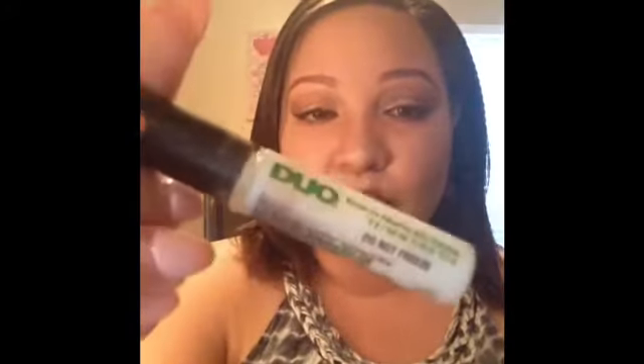Next is the Duo Brush-On Adhesive with the green writing. There's a little left but it's past its 12-month expiration so I'm getting rid of it. I absolutely love this glue — it dries fast, goes on white, then turns bluish-gray when it's tacky, which tells me when to apply my lashes. I'll definitely repurchase it.